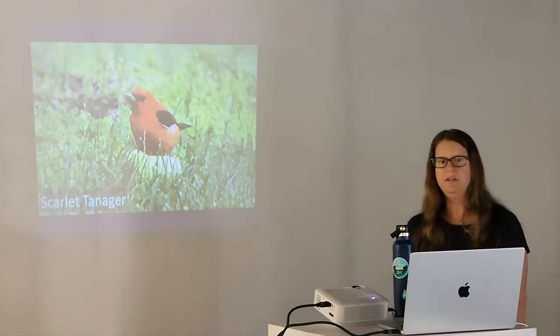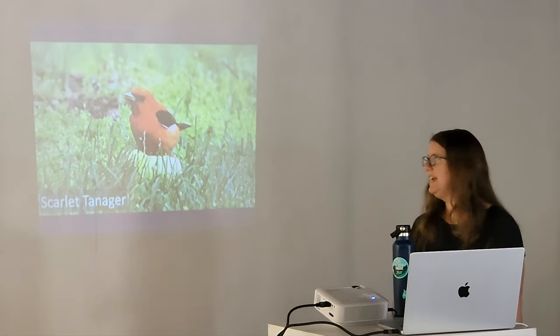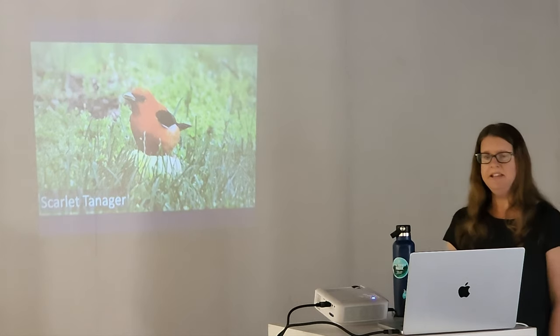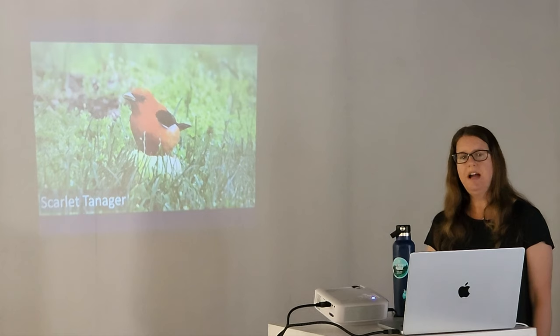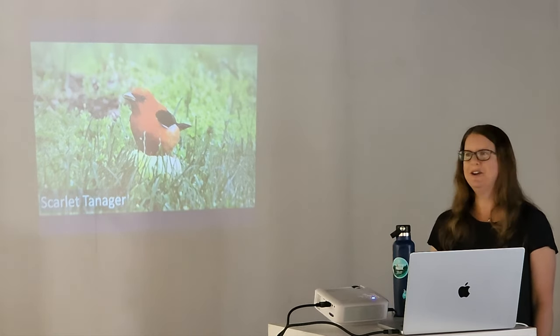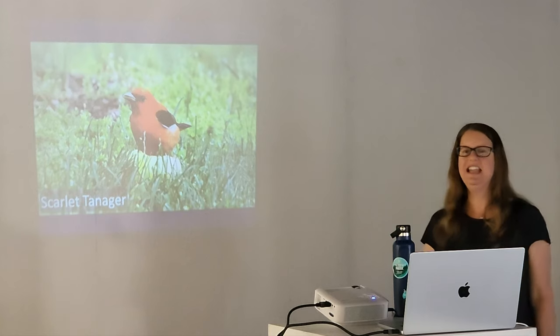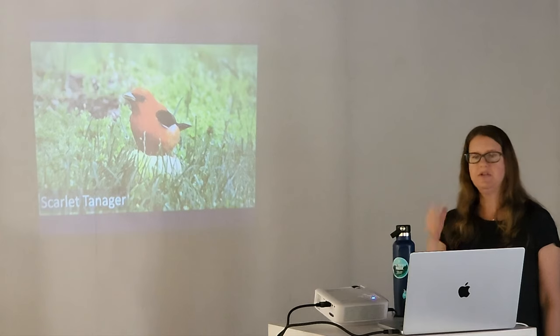The scarlet tanager winters in South America, including Colombia. This photo was taken in Brooklyn Bridge Park — there was an apple in the middle of the lawn and I sat down and photographed this bird. People walking by saw me before they saw the bird, even as bright as it is. Once they realized it, a crowd formed and they were taking photos too. Usually they're not that much out in the open, but this was pretty cool.